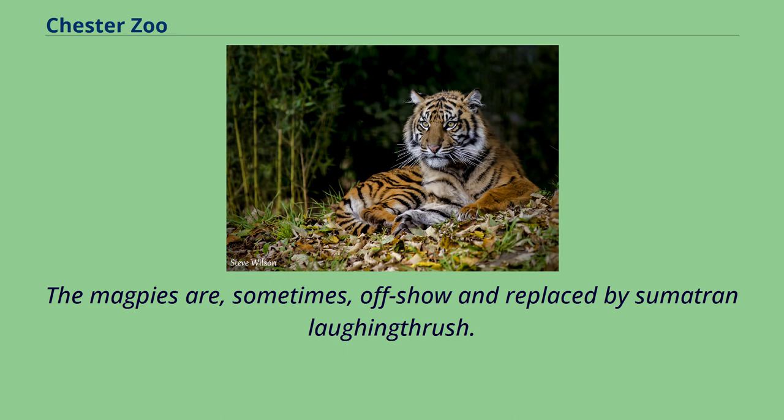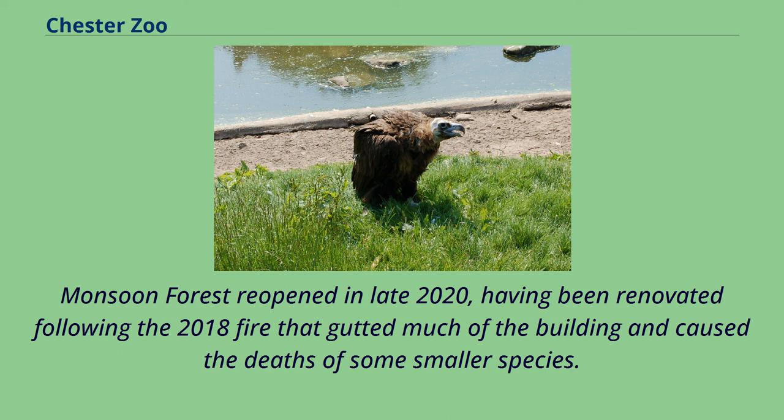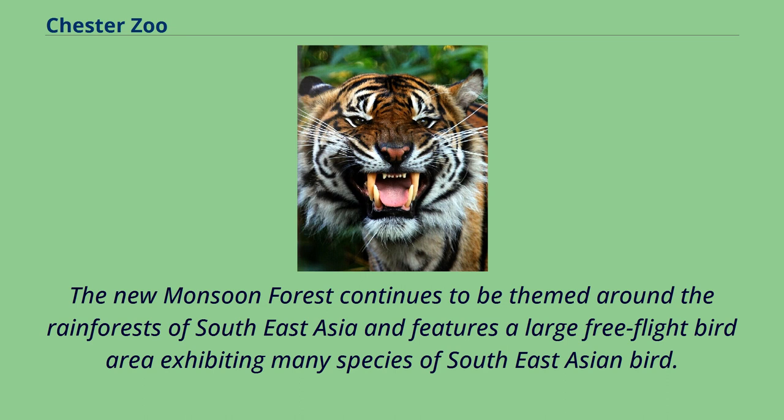The magpies are sometimes off-show and replaced by Sumatran laughing thrush. An exhibit for dusky pademelon and Goodfellow's tree kangaroo was completed and opened in May 2018, alongside enclosures for cloud rats, tree shrews and Prevost's squirrels. Monsoon Forest reopened in late 2020, having been renovated following the 2018 fire that gutted much of the building and caused the deaths of some smaller species.